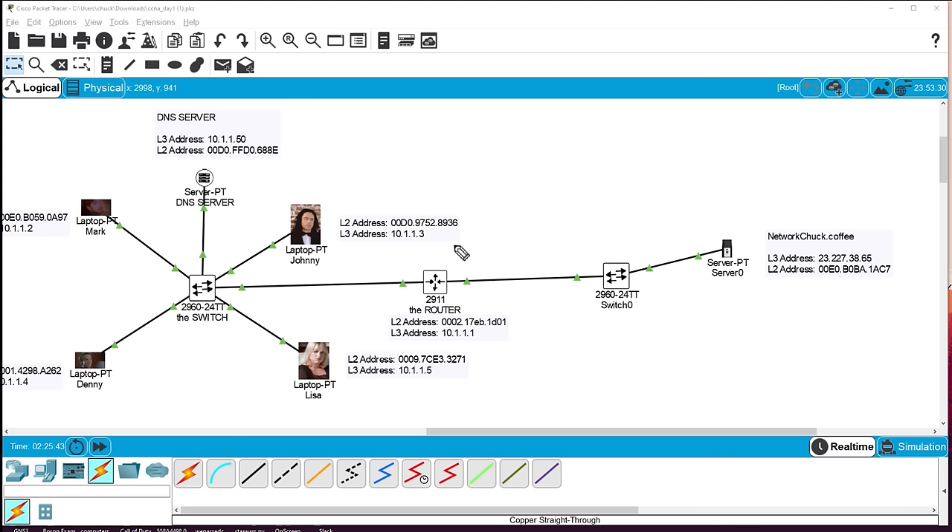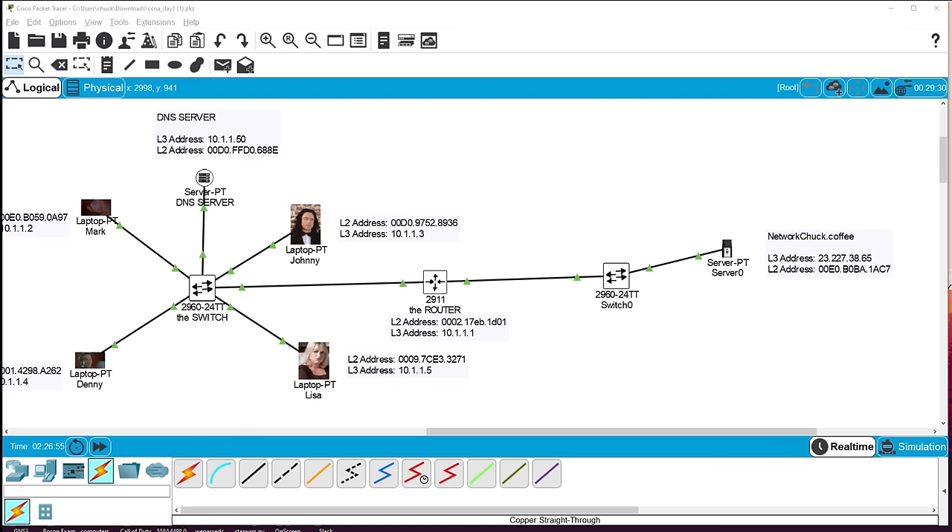The server responds, and the website loads: 'You need to drink coffee right now.' That's the real networkchuck.coffee website — it's real, it's what I'm drinking right now. The lab file is linked below if you want to try it yourself. This is how the internet works — this is what happens when you go to youtube.com on your computer. The real internet has many routers connected in sequence, but the process is the same.